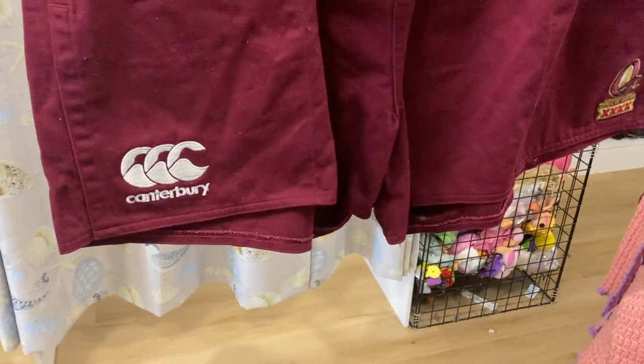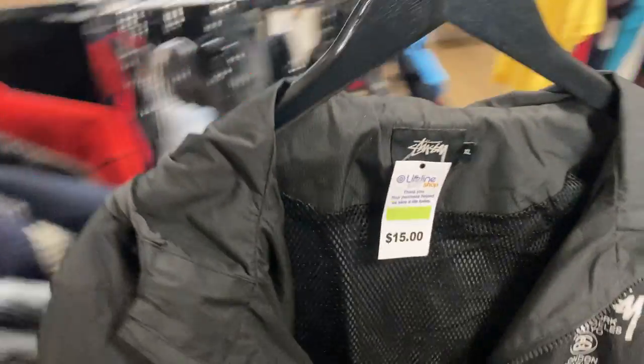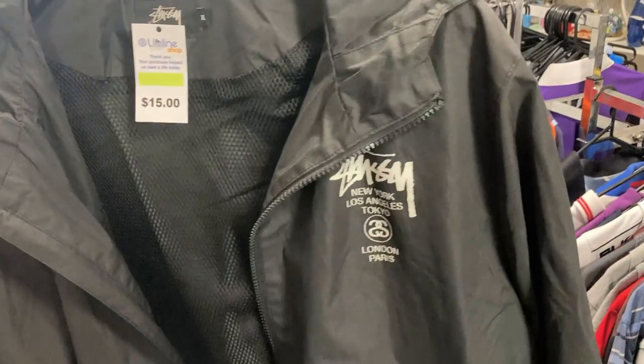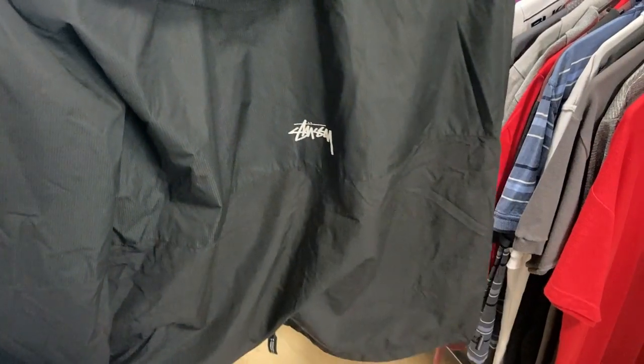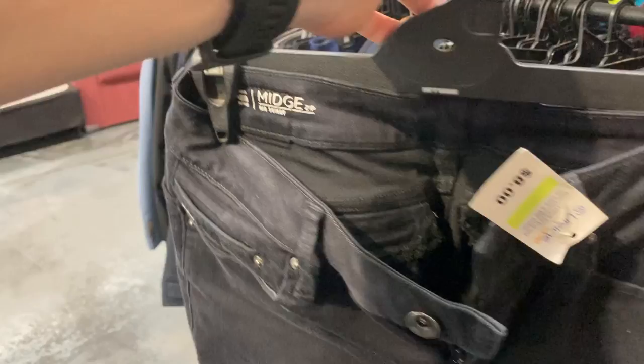I'll always pick up the Queensland Maroons State of Origin footy shorts whenever I see them - get about $30 for those. But how about this - the Stussy Windbreaker Jacket, size extra large. I love finding this brand and coming into wintertime I should be able to get top dollar of about $60 for this one. I've only been able to find two items so far in this second run, it has been pretty slow.